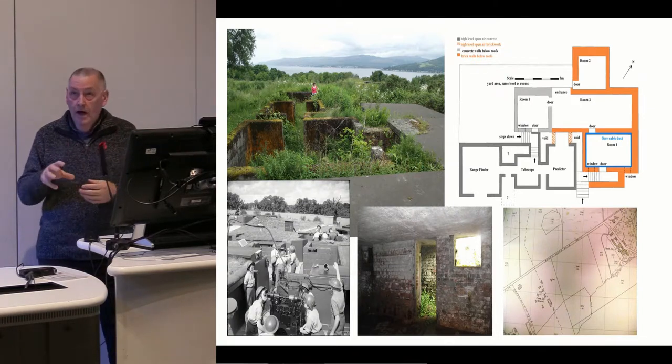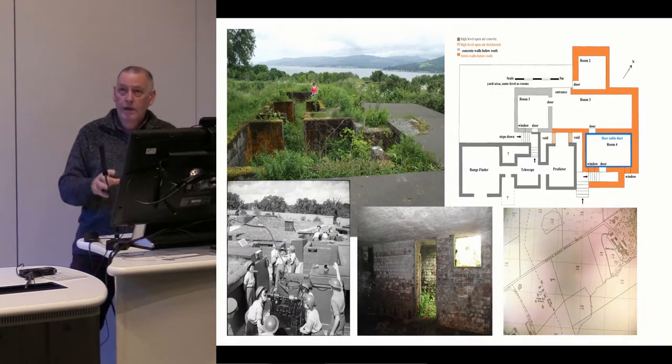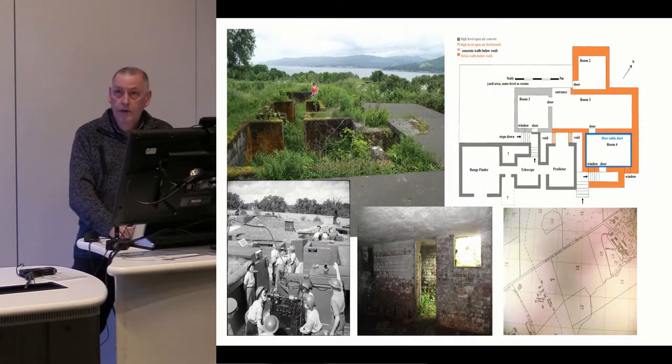They not only did that, but fed the information to the next gun position along the coast. It's an amazing system, and it developed as the war progressed.